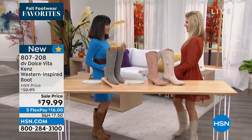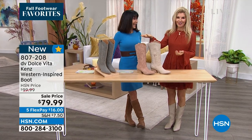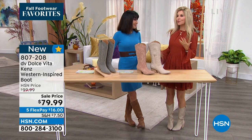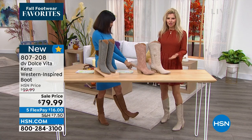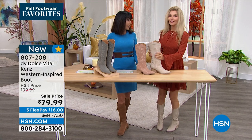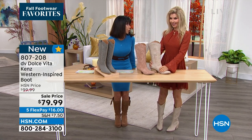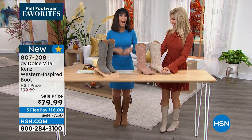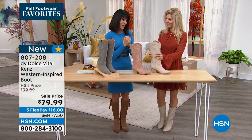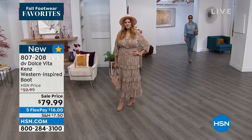Bringing in Faith Marlowe — she's wearing it with a dress and feels so chic. You can dress it up or wear it line dancing — the western vibe works with so many looks. Faith says she feels like she's on the runway, and they're so comfortable. Her daughter is going to wear them with cute little shorts. At $79.99, this is an amazing price for this brand.